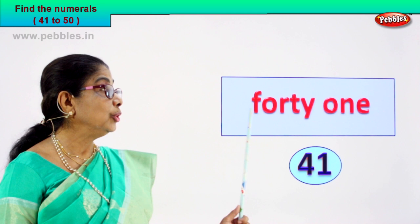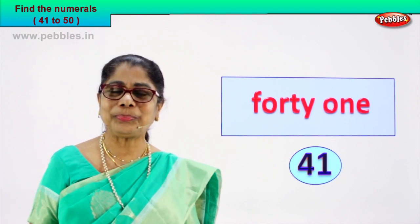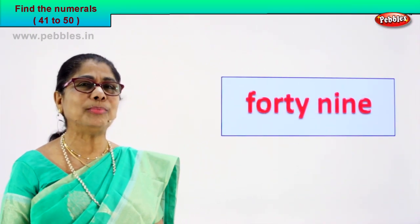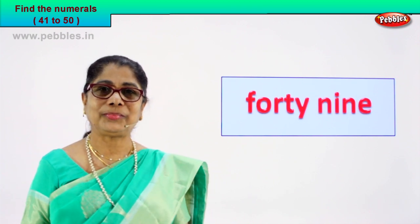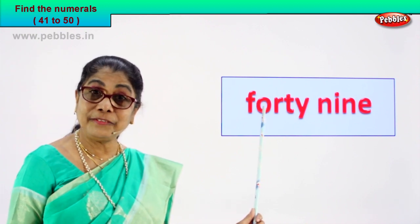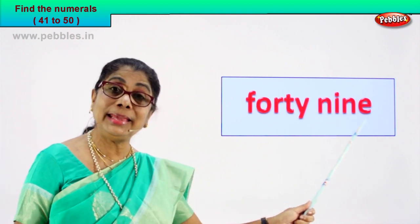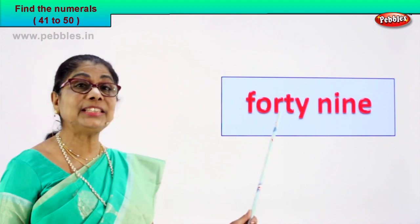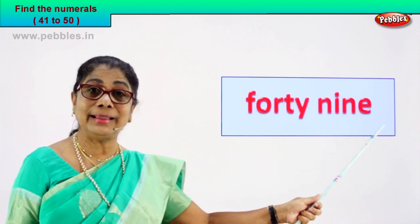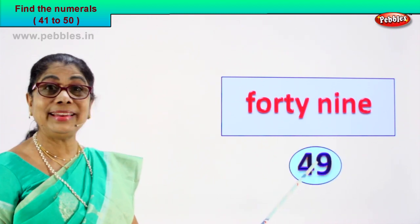Now what did you do? You spelled it aloud and you found what word that is. Did you enjoy? Shall we go to the next number name? Read it aloud and you guessed the numeral for me. Look what we have here. Read and find the numeral for me. F-O-R-T-Y — forty. N-I-N-E — nine. This word is forty and this word is nine. Put together: forty-nine. So what can be the numeral? Four and nine — forty-nine.